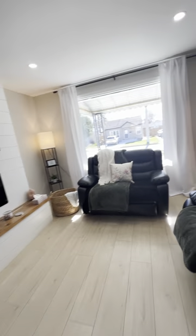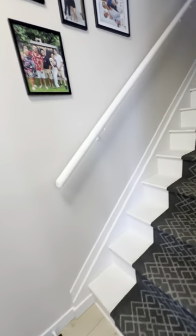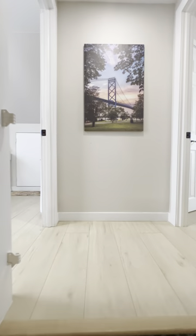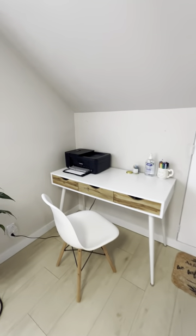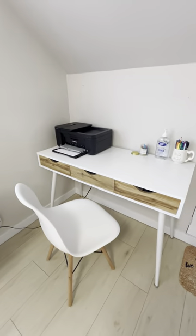We're gonna make our way to the upper level where there are two bedrooms. One bedroom is an office and a bedroom, so if you need to come here and do work as well, it's very convenient. This is the office desk, and we also have an extra laptop available for guests if needed.